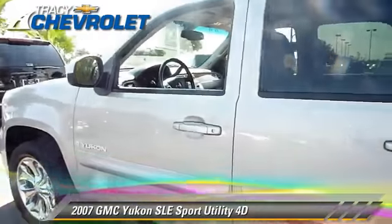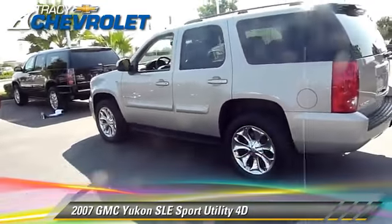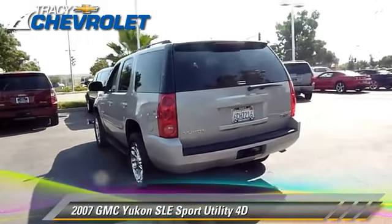Comfort and convenience features include power door locks, power windows, and third-row seating. Give us a call to schedule your test drive today.